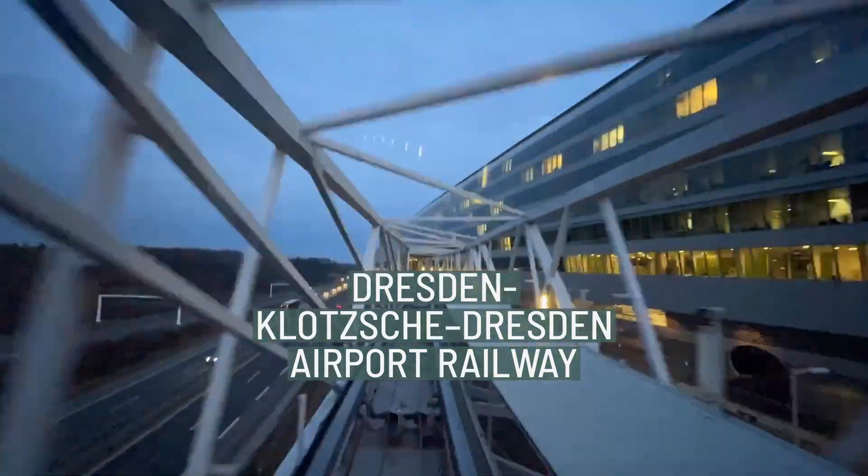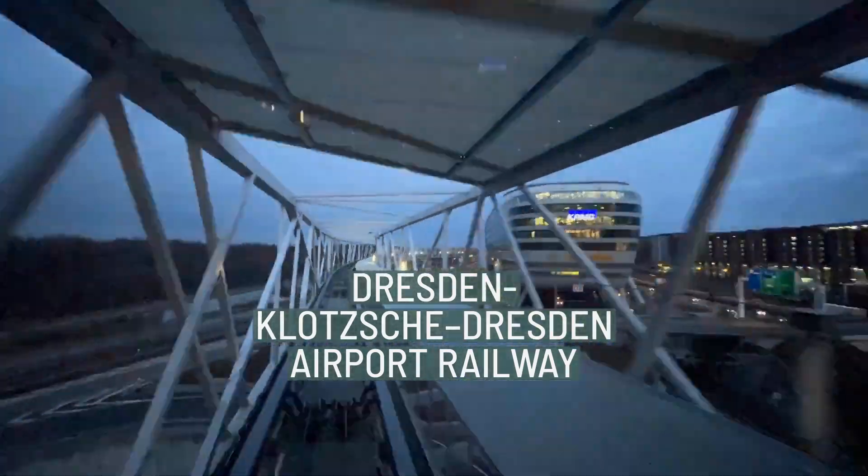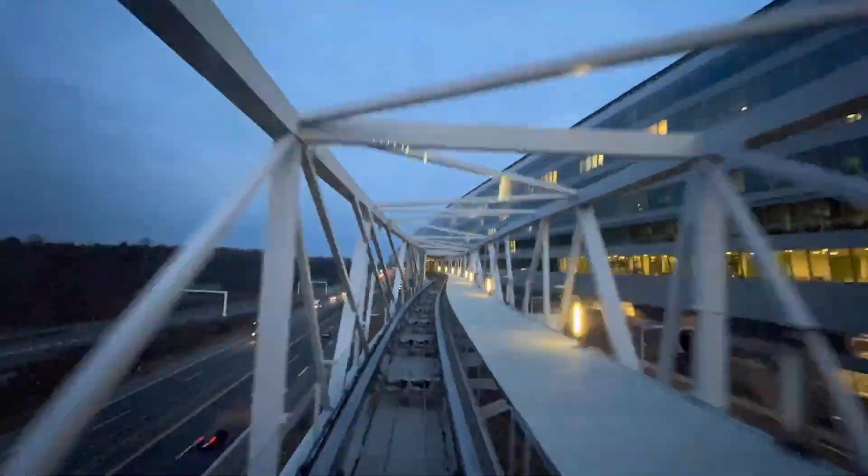The Dresden-Klotsch-Dresden Airport Railway is a single-track electrified main line in Saxony, Germany. It runs from Dresden-Klotsch station on the Görlitz-Dresden Railway to Dresden Airport, and today it is served exclusively by the Dresden S-Bahn.